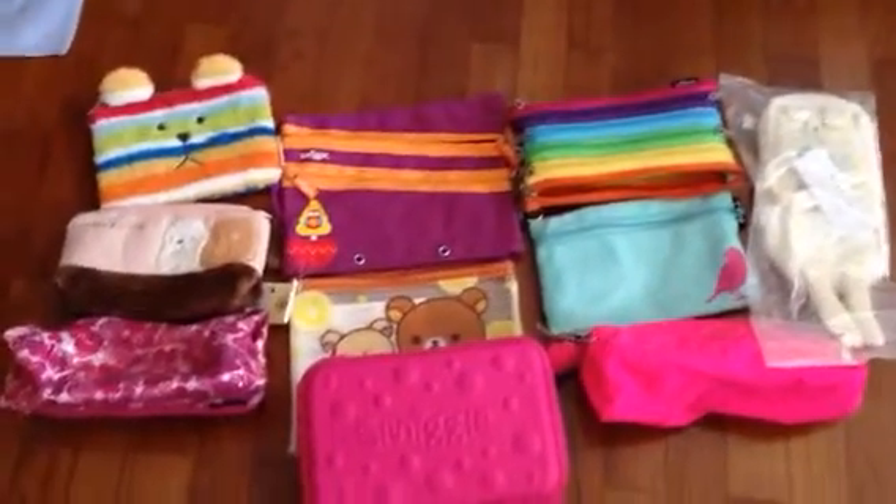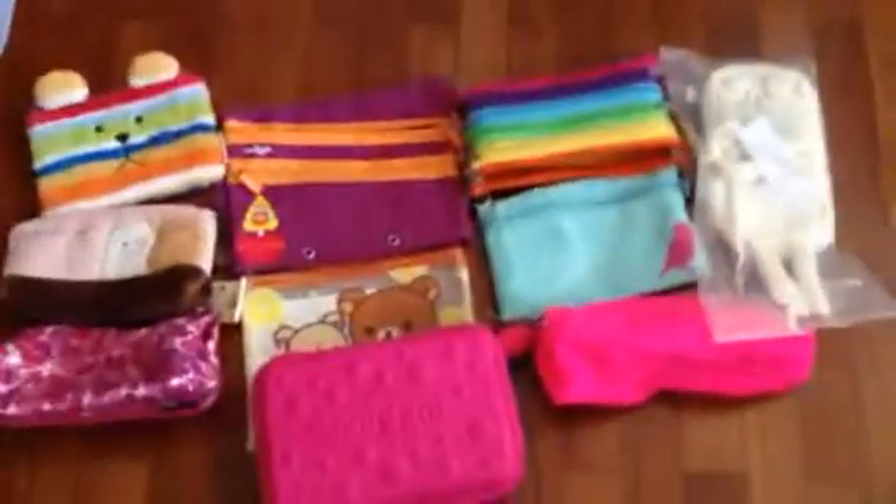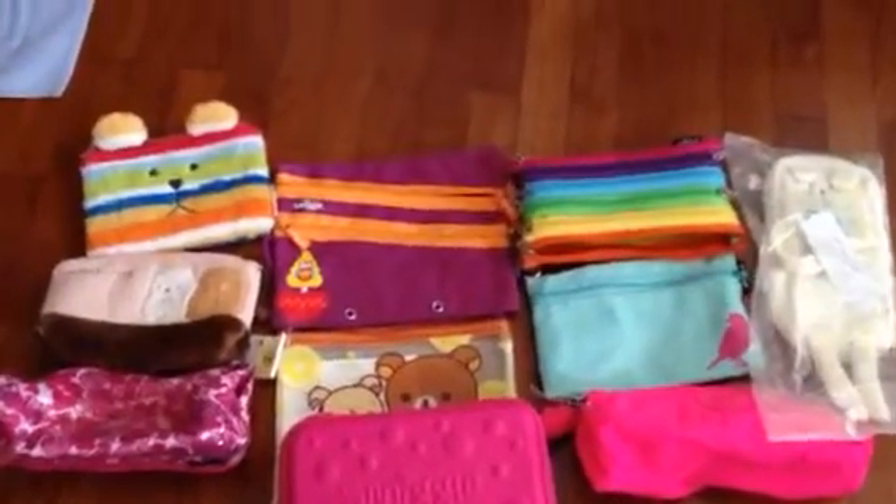Hey guys, so today I'm going to do a video on all my top 10 favorite pencil cases. I hope you like this video. So the first pencil case I have is this